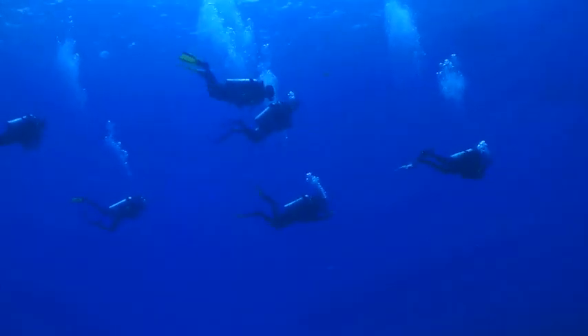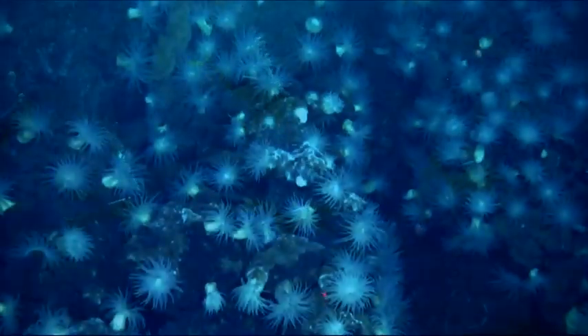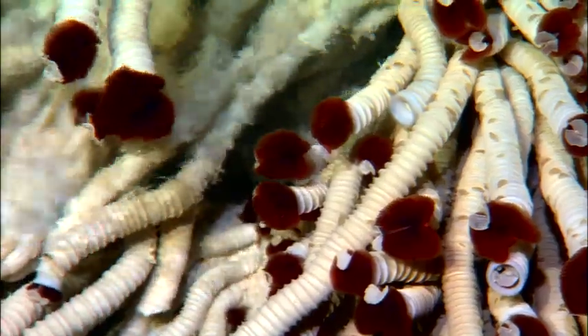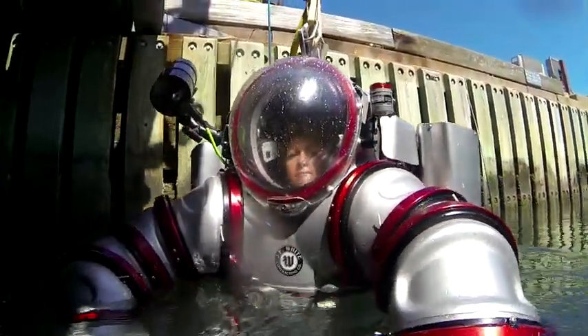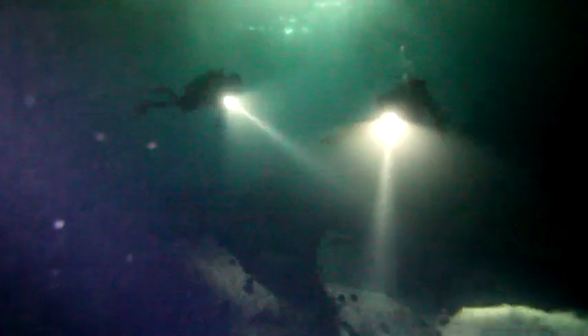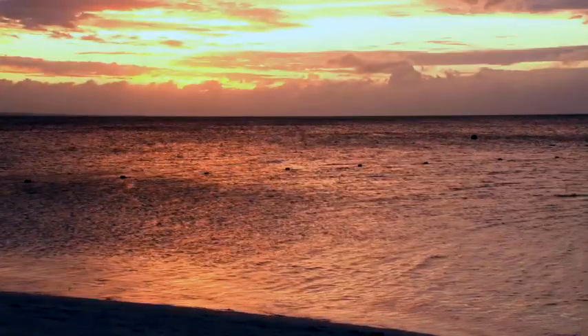That freedom also allows divers to spend hours underwater without having to take time to decompress as they come to the surface. As a result, new species are being discovered and potential medicines are being found. As this technology develops in the run-up to 2050, divers will be able to go deeper for longer periods of time — perhaps even days. When that happens, there's no telling what our oceans could provide as we move into the future.